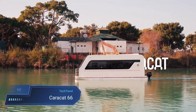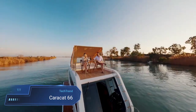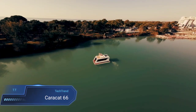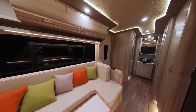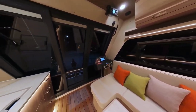Caracat 66. The Caracat 66 emerges as a versatile and modern houseboat, perfect for serene coastal, river or canal cruising. With its catamaran hull crafted from fiberglass, measuring at a compact 6.60 meters in length and a draft of 0.50 meters, the Caracat 66 seamlessly combines practicality with contemporary design.